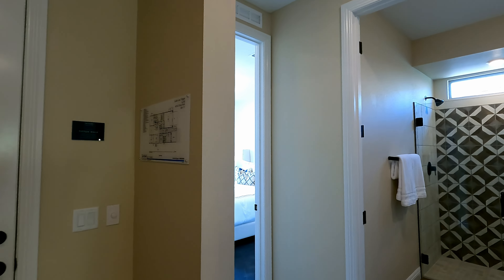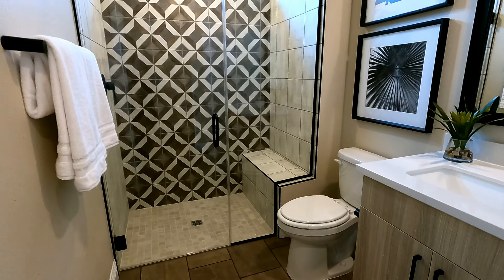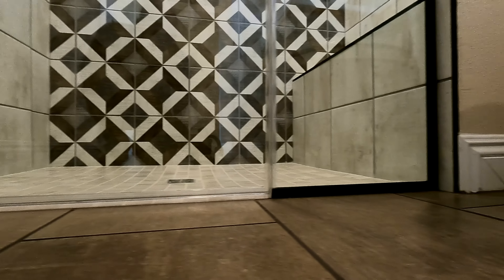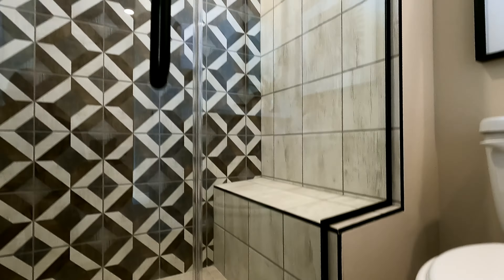Out of bedroom two, you have the shared bath. It does have the single sink option, upgraded on the cabinetry and upgraded on the shower. Look at the zero threshold — anytime I get the opportunity to do a zero threshold, I am going to take it. He's got the half-inch glass, dark Moen hardware. Mixed tiles with the bench. I love the bench and I love the tiles on the floor. Definitely upgrade these — don't go with the standard. If you do all tiled up, just finish it off on the bottom.